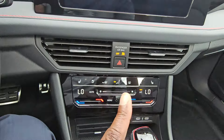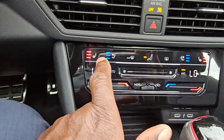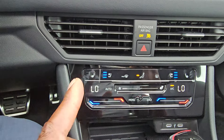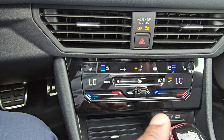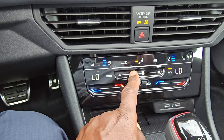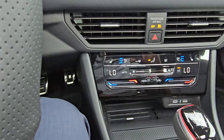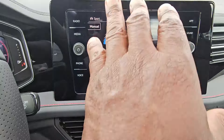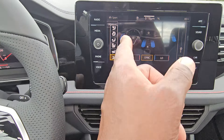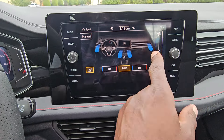Climate control is still dual zone with heated and ventilated seats on both driver and passenger sides. What's different is the look — it's now capacitive touch. You can swipe to adjust fan speed, swipe from blue to red or red to blue to change temperature, or hit the menu button to bring up the full controls on the touch screen, including vent setup and sync.